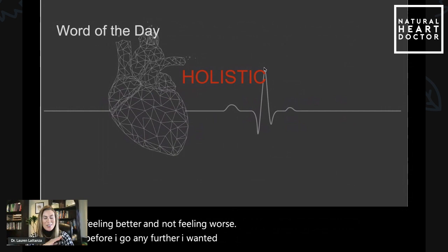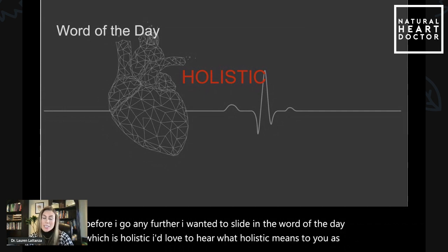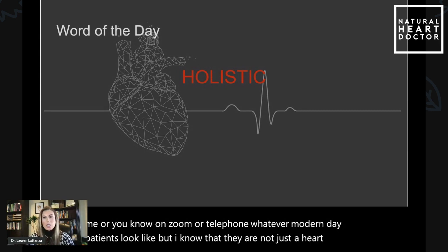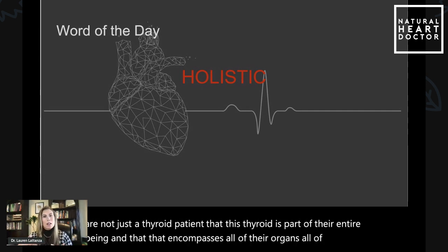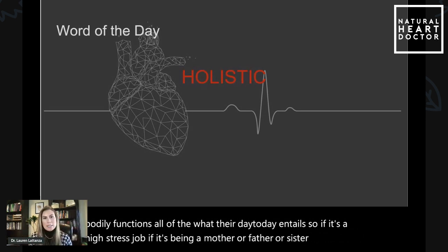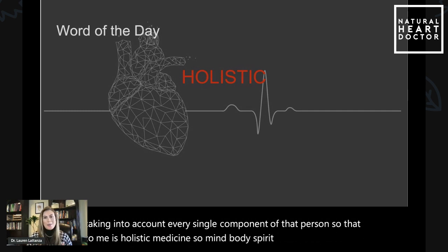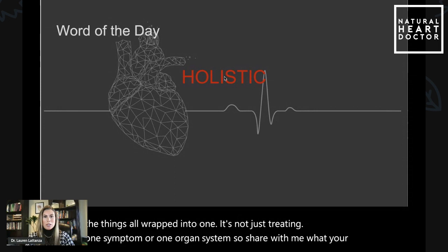Before I go any further, I wanted to share the word of the day, which is holistic. I'd love to hear what holistic means to you. As a naturopathic physician, holistic to me means that I'm not just treating a person's symptoms. I know that a patient in front of me is not just a heart patient, not just a thyroid patient — this thyroid is part of their entire being, which encompasses all of their organs, all of their bodily functions, all of what their day-to-day entails. If it's a high stress job, if it's being a mother, a father, a sister, a brother — taking into account every single component of that person. So that to me is holistic medicine: mind, body, spirit, energy, all of the things all wrapped into one. It's not just treating one symptom or one organ system.